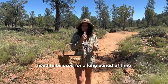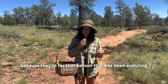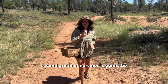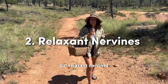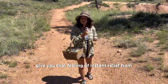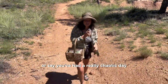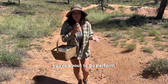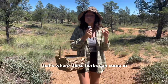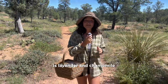These herbs need to be used for a long period of time because they're for that person who has been enduring long-term stress to the point of nervous system exhaustion. The second group of nervines is going to be our relaxant nervines. These give you that feeling of instant relief from the symptoms of anxiety and stress — or say you've had a really chaotic day and you just need something to settle the nervous system. A couple of herbs in this category that you've probably heard of are lavender and chamomile.